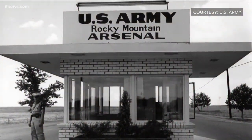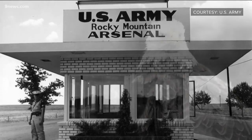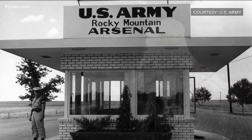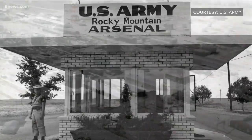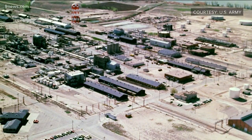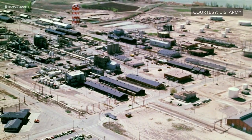The arsenal eventually shut down operations, and billions of dollars were spent in cleanup. It was then the birds that changed everything. The discovery of roosting bald eagles on the arsenal in 1986 began a push by conservationists to protect the area from further damage. Finally, in 1992, Congress voted to transform it from a strategic wartime arsenal into the wildlife refuge you see today.